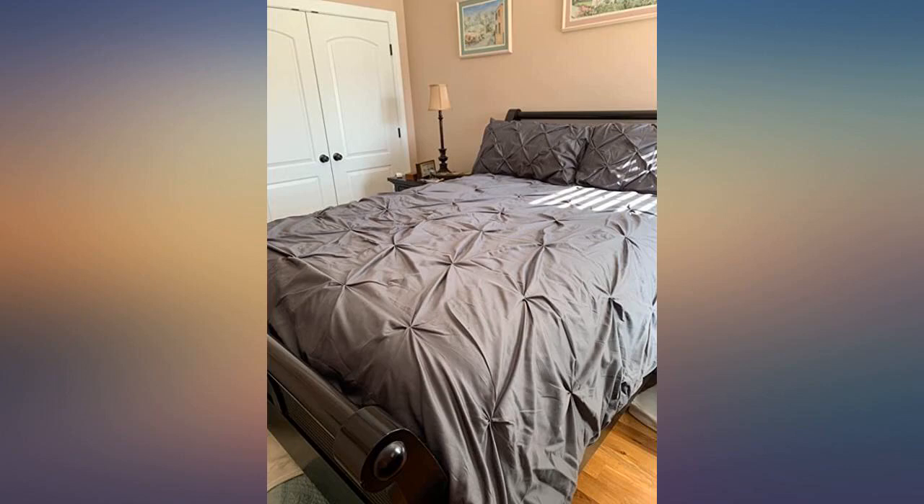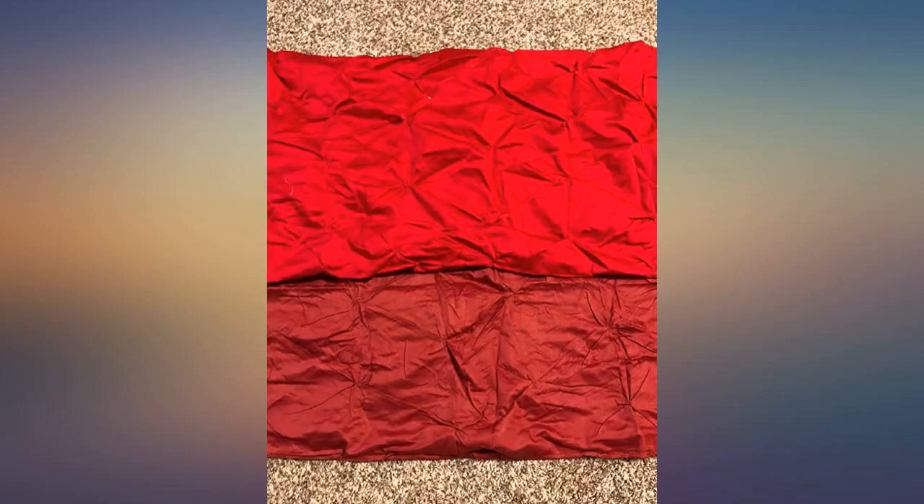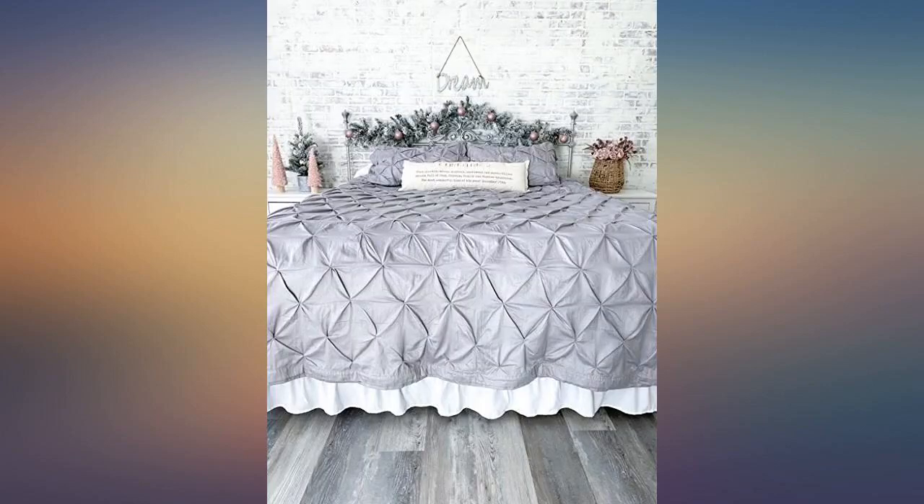It looks much better than the pictures — very soft and comfortable 100% cotton fabric. It looks and feels great and fits my down comforter perfectly. The thick fabric adds an extra layer of warmth, to the point that it's too hot and I have to turn off my heat. The color is just like the photo and the cover is so very soft. An excellent value for the money.